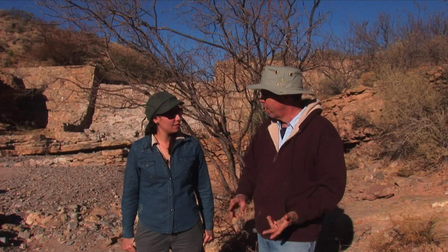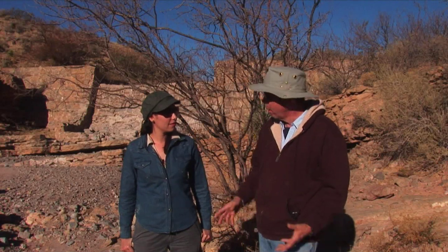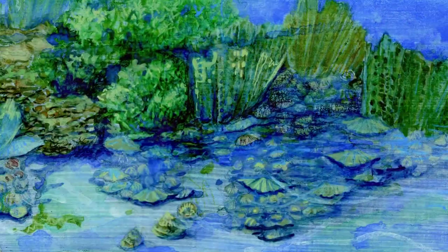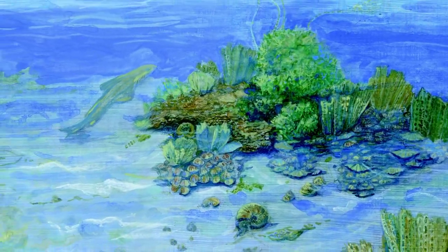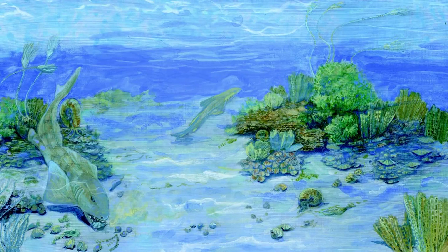I'm Spencer Lucas. I'm the curator of paleontology at the New Mexico Museum of Natural History in Albuquerque. Here at this location in the Robledo Mountains, we're standing on limestone beds — layers of limestone that are just full of fossil shells. We not only get the footprints, which are the trace fossils of animals that were living on land, but we also get the shells of animals that were living in the shallow sea that covered this part of New Mexico 280 million years ago.